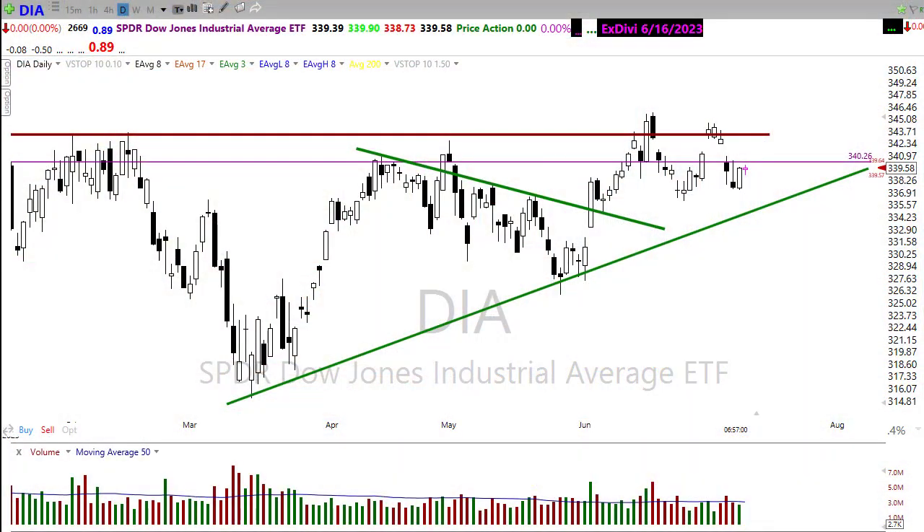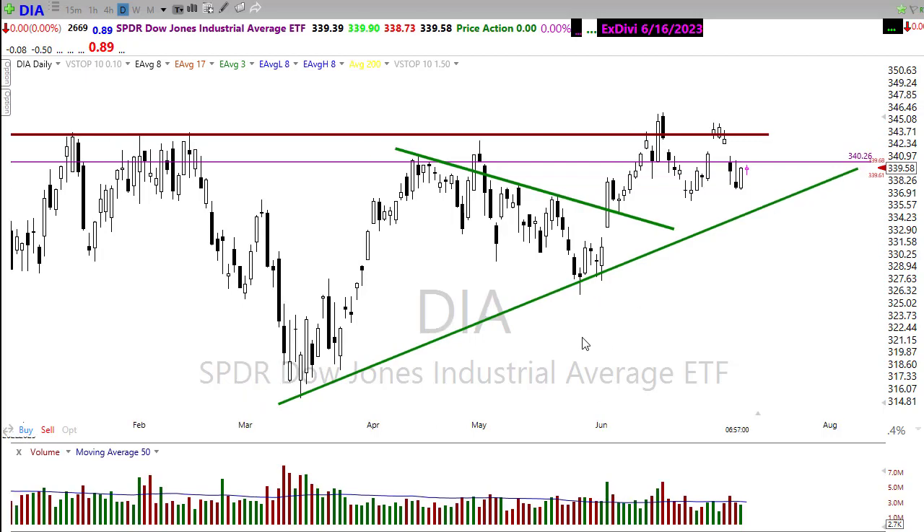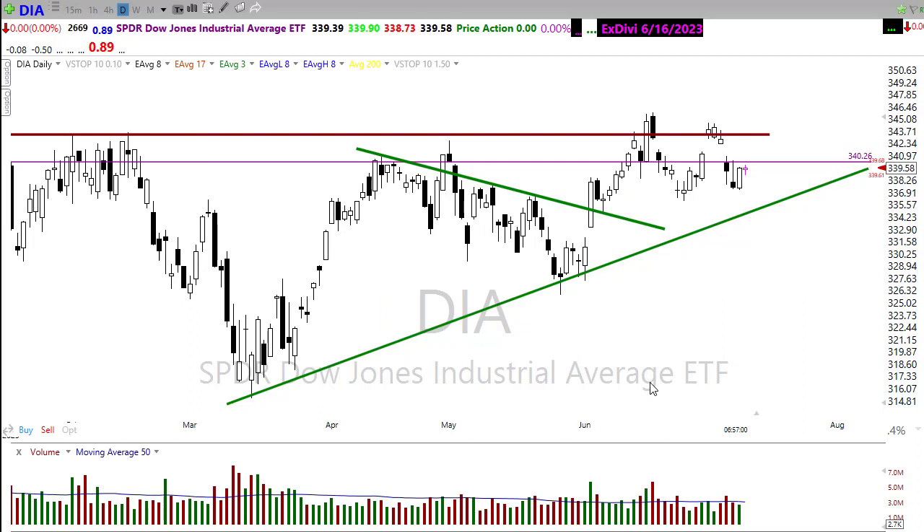Good morning friends and fellow traders, this is Doug Campbell with Right-Way Options and this is the morning market prep video for July 11th, 2023. Yesterday we had kind of an interesting day — rather light volume in places. We had a good showing in the Diamonds and IWM but everything else was a little bit on the weak side. Let's settle in and get ready for the Tuesday edition.